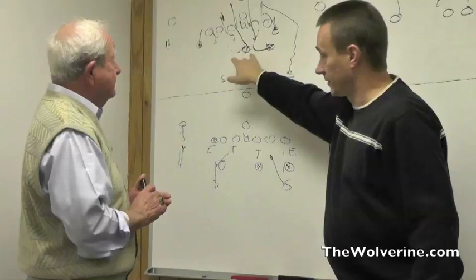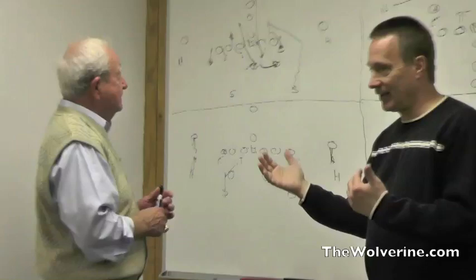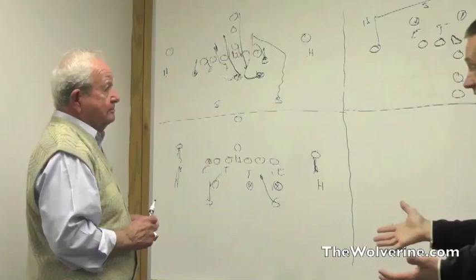This seems like a bit of a gambling defense. If you're running guys up here, this area should be open. As you look at this, there are too many guys to block a lot of times in the run game. Talk about how it can be attacked.